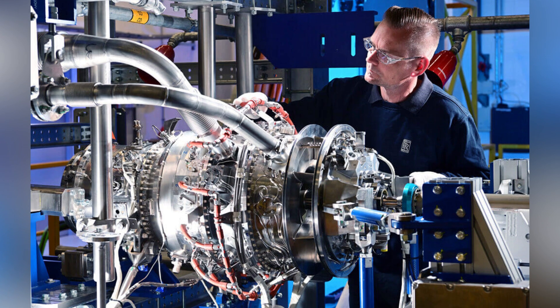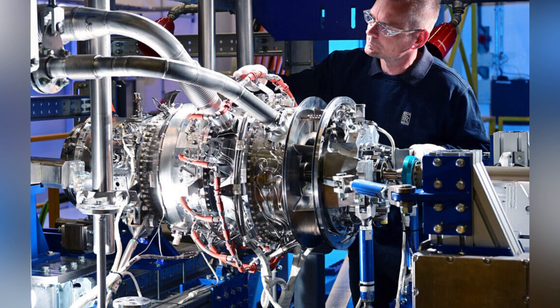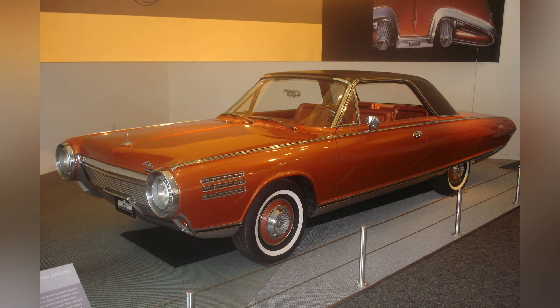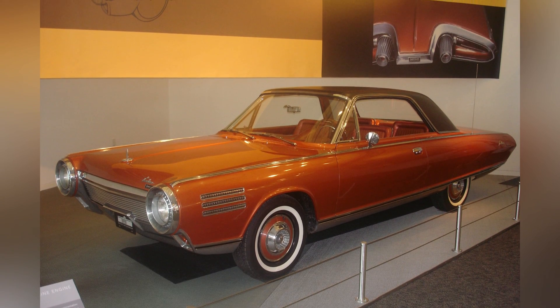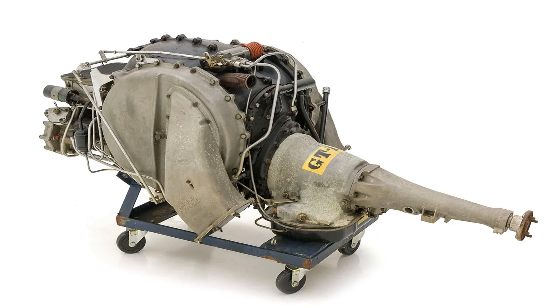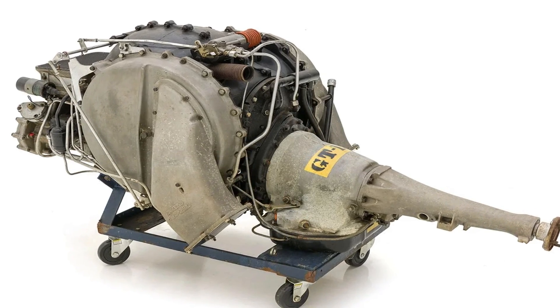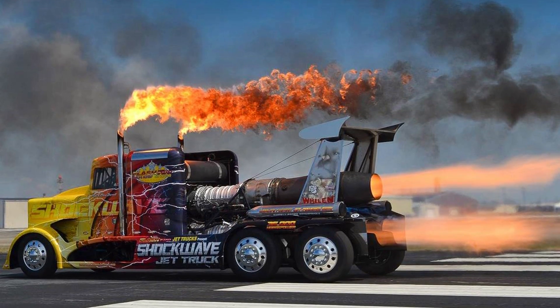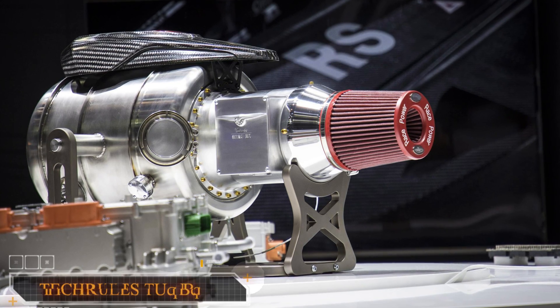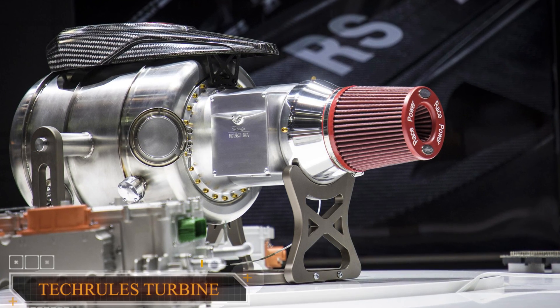I saved the best for last: turbine engines obviously have a very high power-to-weight ratio, and Chrysler actually produced a turbine-based car in the 1960s. However, they were very difficult to gear down, with sluggish response. It seemed like they were only useful in a quarter-mile race with a parachute behind the vehicle, so incorporating one into an everyday commuting vehicle seemed impractical, maybe a little bit extreme.